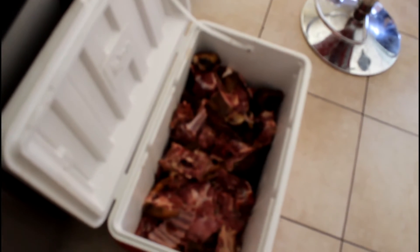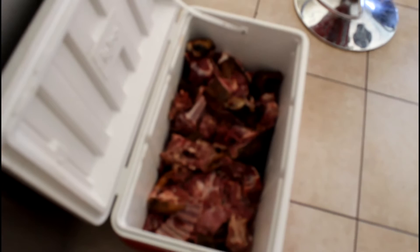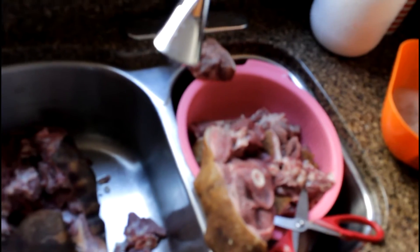So yeah, just a quick little hint: it's cheaper. Because I know if I went ahead and bought this at the store it would cost me no less than $400. But if you actually see your goats, kill it, and cut it yourself, you are going to save a lot of money.